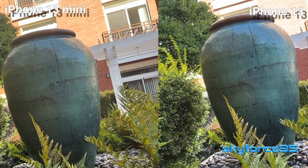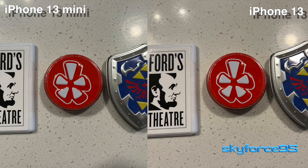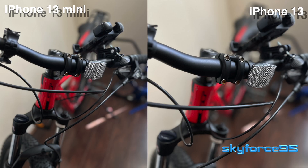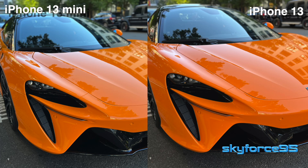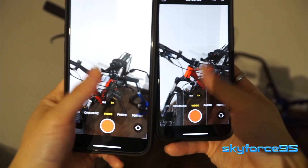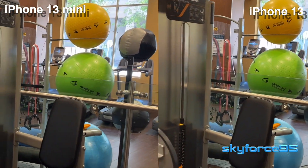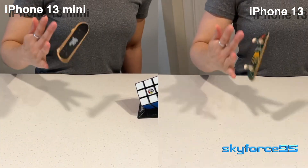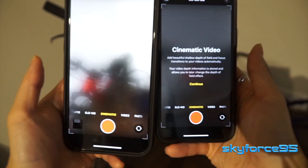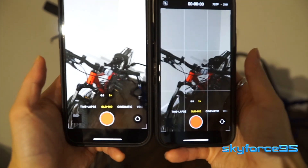HDR photos and video look pretty much the same, as does macro photography. The night modes on both are also quite comparable, and close-up and portrait shots are all pretty similar and quite good. I also appreciate the various video options including 4K up to 60 frames per second, slow-mo up to 240 frames per second at 1080p, and the cinematic mode. These are all great capabilities found on the 13 lineup.